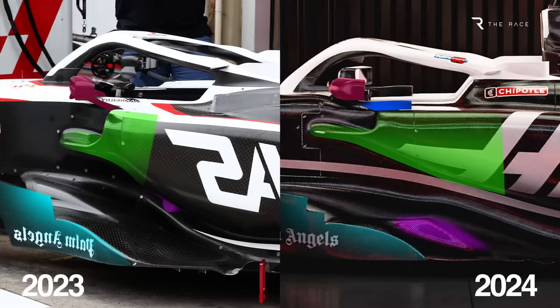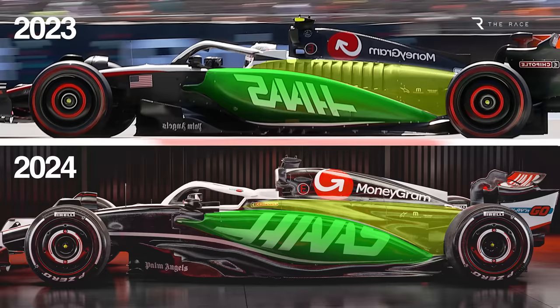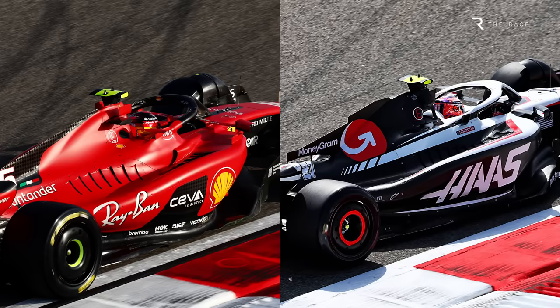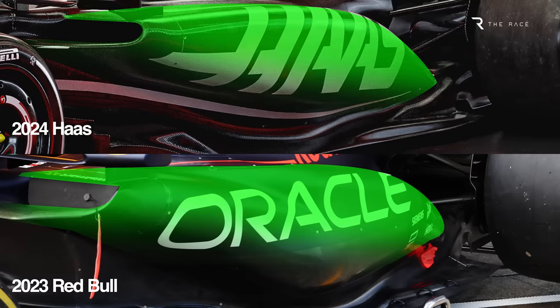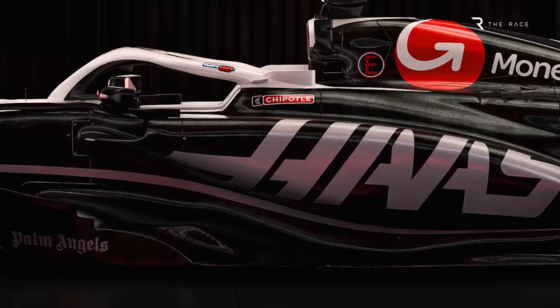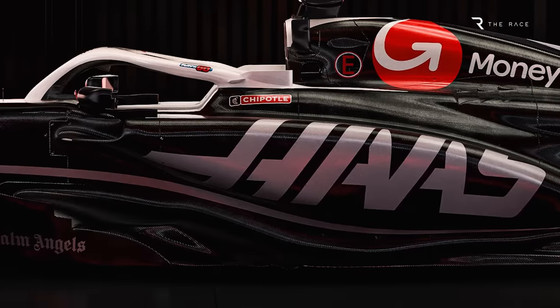There are changes to the fundamental architecture needed to make the most of this direction, including changes to the monocoque, side impact structure position, and the packaging under the bodywork, as well as the side pods and engine cover. Effectively, this means Haas has moved from what was at the start of last year a Ferrari-style aerodynamic concept to the trend Red Bull has set. Before we get into Komatsu's surprisingly blunt outlook, let's take a closer look at the detail based on the 10 renders released by Haas.